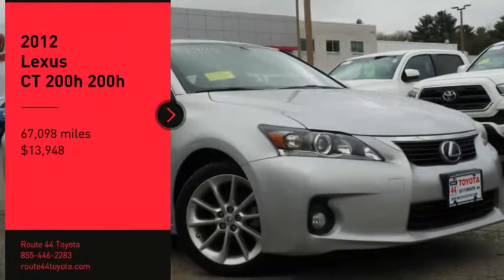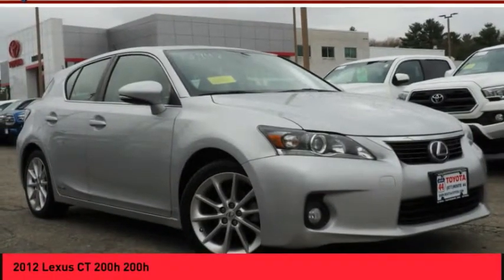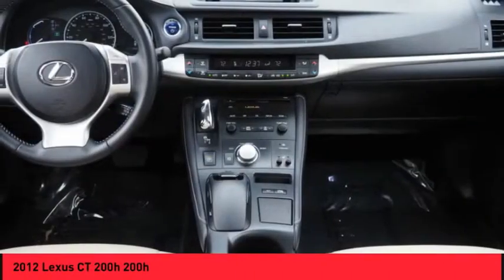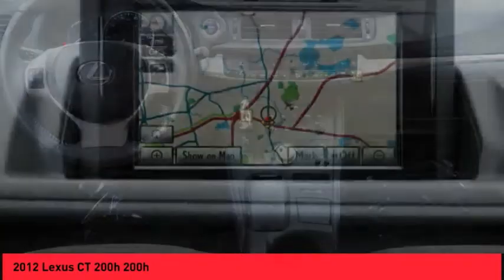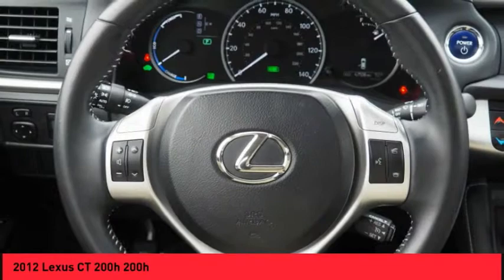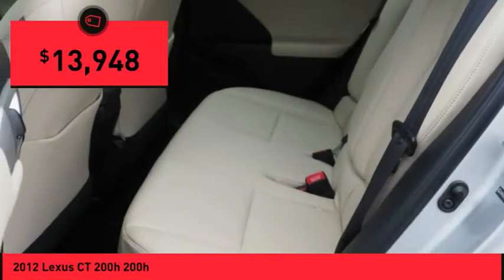Come test drive the 2012 CT200H. The Lexus CT200 Hybrid pairs exceptional fuel efficiency and superior handling ability with aggressive styling to create a luxury hybrid vehicle that looks great and handles even better. Going green never felt and looked so good, and is priced below $15,000.